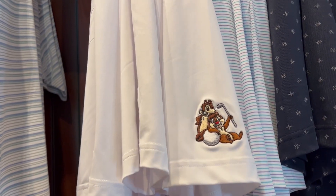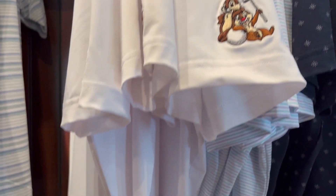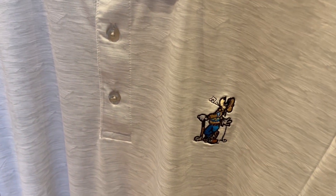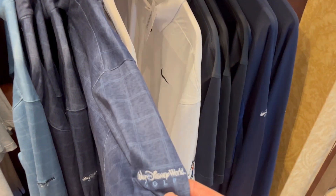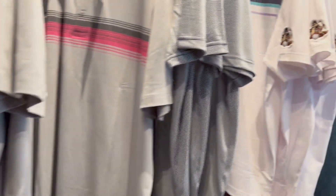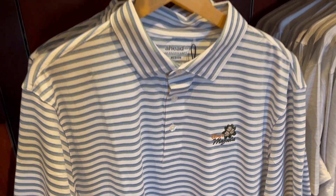Some more polos over here. They have different patches embroidered on them — so this one is Chip and Dale, they've got Goofy. These long sleeves have Walt Disney World Golf on the sleeve. These have Mickey, and more ones with Chip and Dale on the sleeve. They even have Dizzy's Magnolia, which is the course that is closed right now.